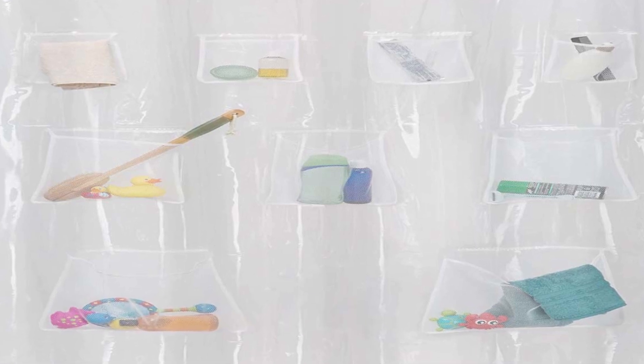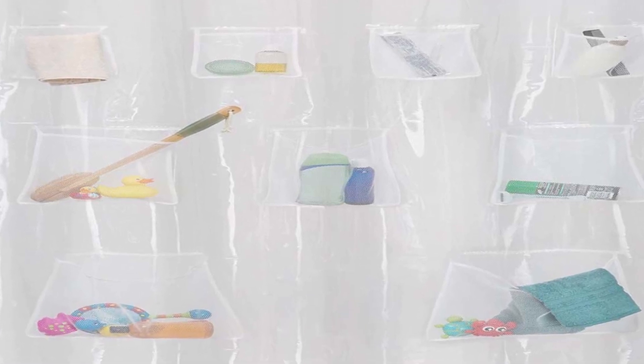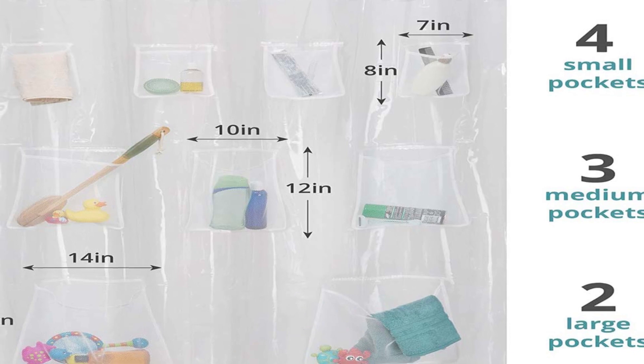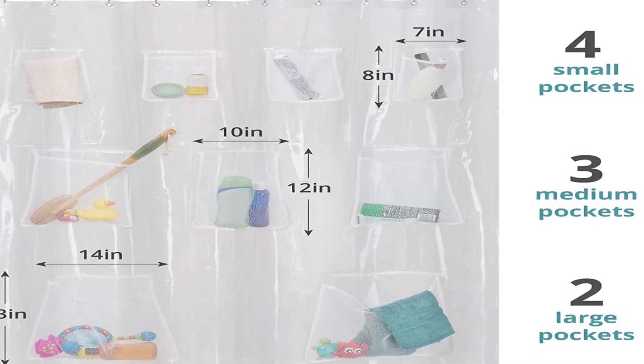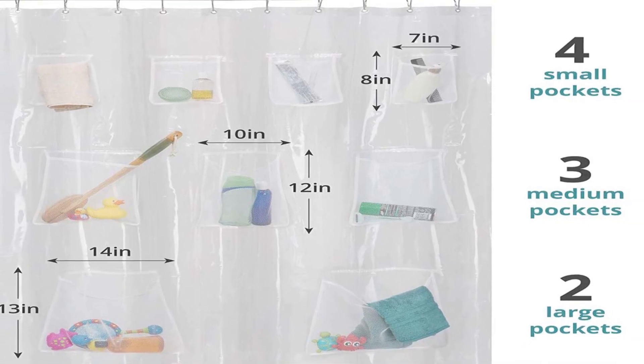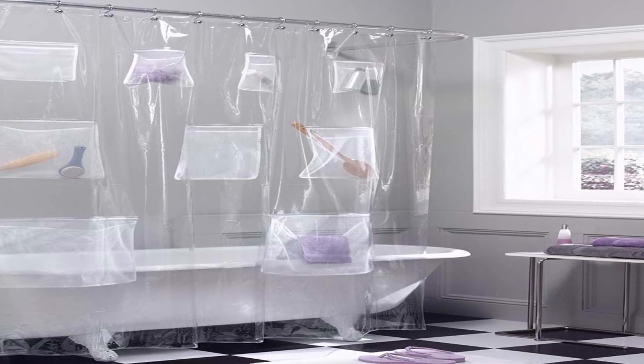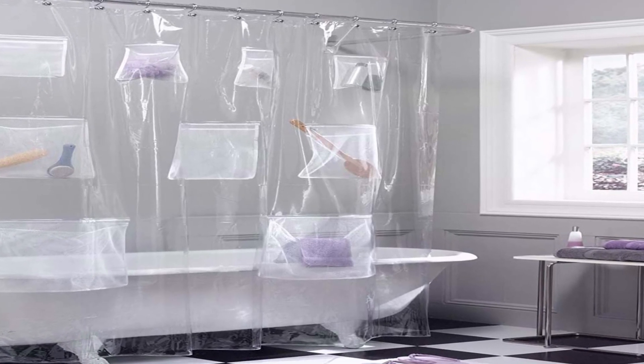The Matex Piva Shower Curtain and Bath Organizer is a unique and innovative bathroom accessory that combines a shower curtain with a built-in storage organizer. This product promises to help you keep your bathroom organized while adding a stylish touch to your shower space. In this in-depth product review, we will take a closer look at the features and benefits of the Matex Piva Shower Curtain and Bath Organizer.